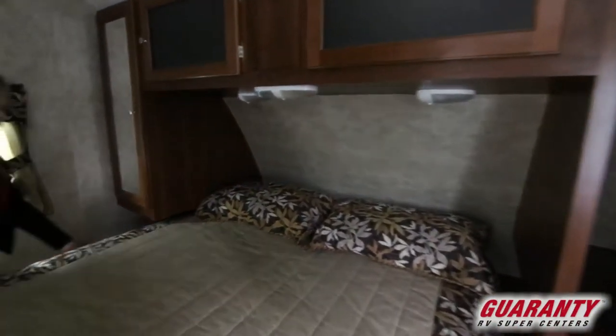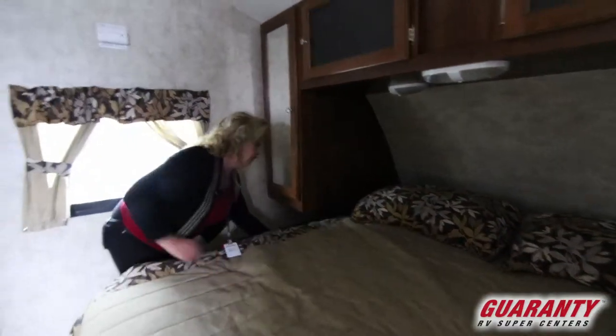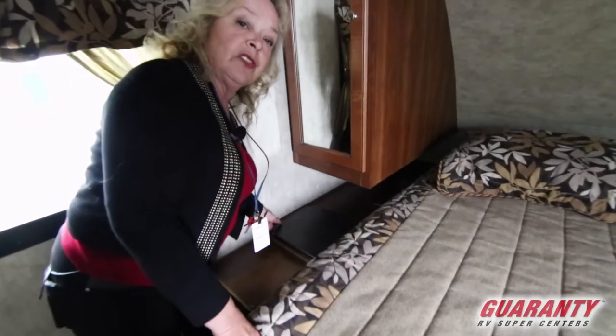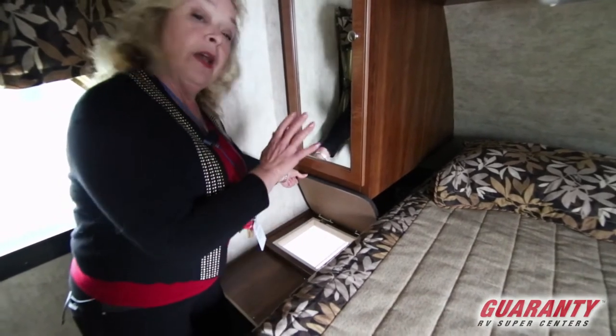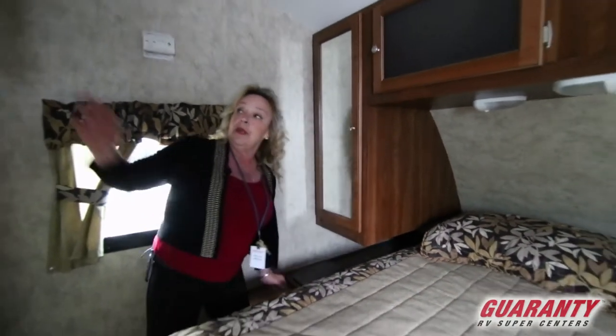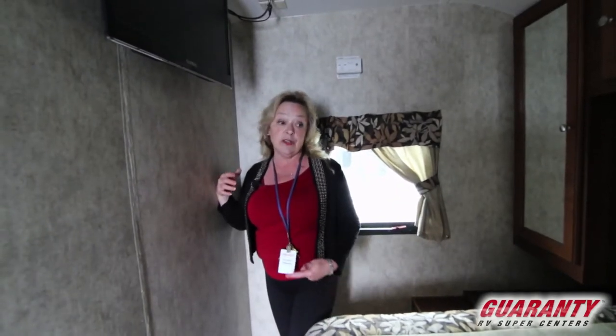Over here on this side, you've got a cool idea that I see more and more. Everybody wants to know where they're going to put their dirty clothes — well, you can put a hamper right down there in the bottom. They also put a TV back here. So if you bought this trailer, you really don't have anything to add to it — it has it all. It's got the TVs, it's got the nice bedding, it's got a great aluminum framework underneath it. It's a lightweight rig, so you can tow it with just about anything.